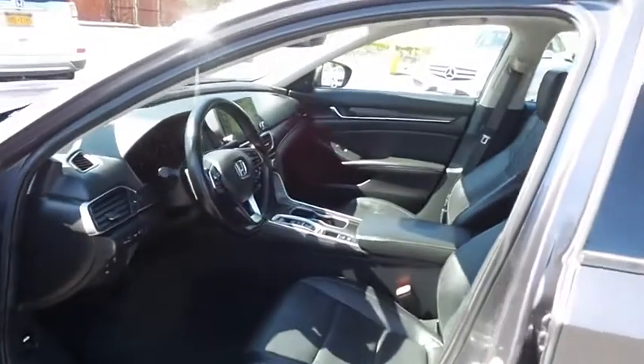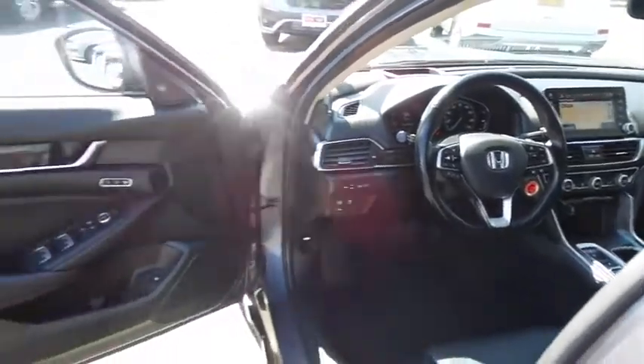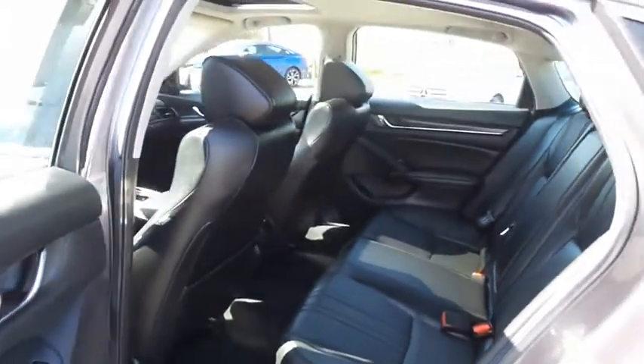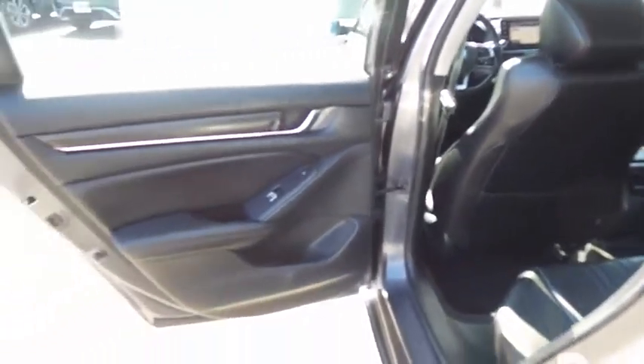The black leather seats are in mint condition. This Accord's interior is extra clean. This sedan comfortably seats five with plenty of rear passenger space.